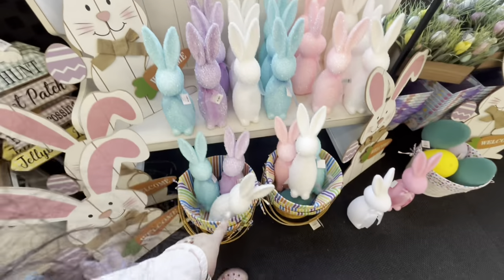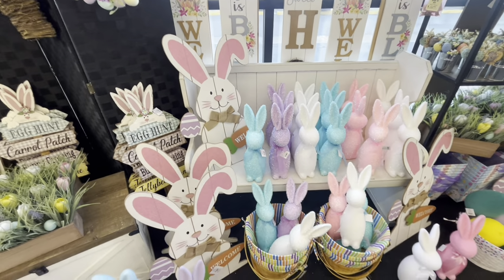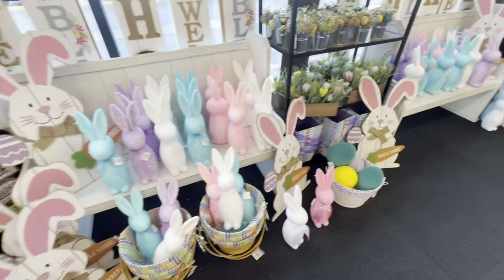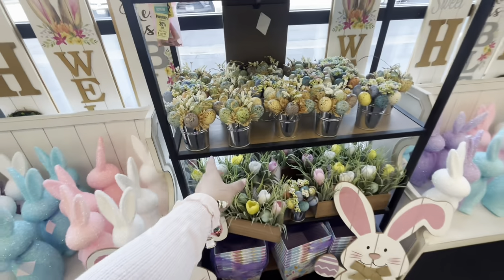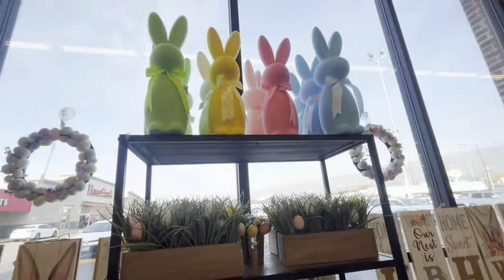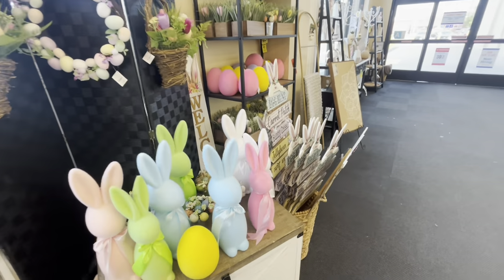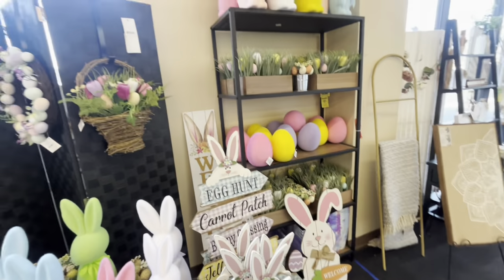These ones are different — they shine more and are $12. So fun! Look at that bench, that is so cute. They also have egg arrangements for $7.49, and more bunnies. So many bunnies! This is all the same section — so let's go inside.